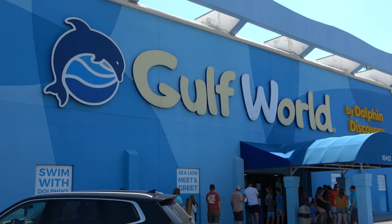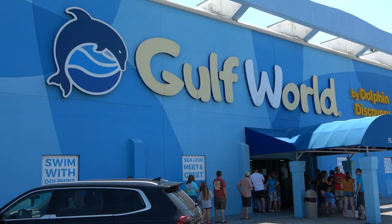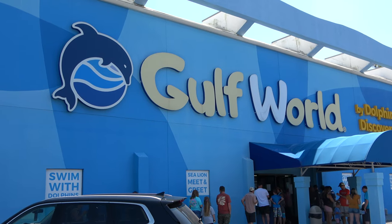Hey everyone, Legend here. Today we're at Gulf World here in Panama City Beach, which is an aquarium and marine mammals show park. Let's go see what they have.